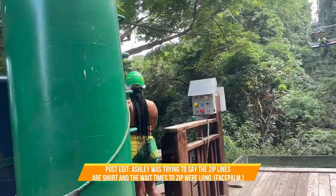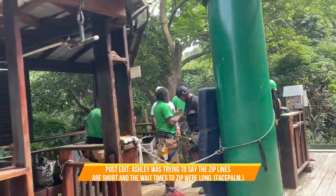Some reviews I had read said that the lines were really short, but we waited in line a long time. That's the only reason we didn't zipline on this trip.